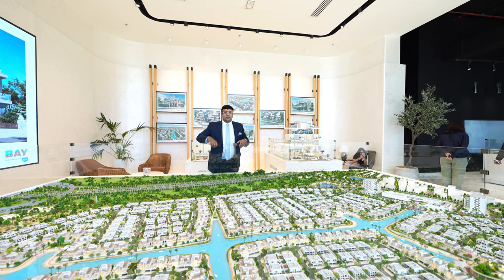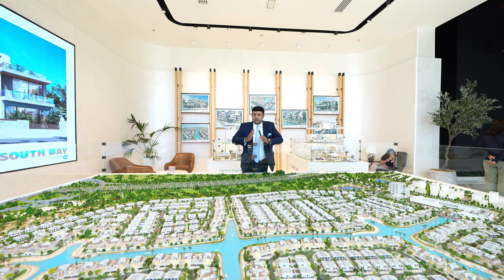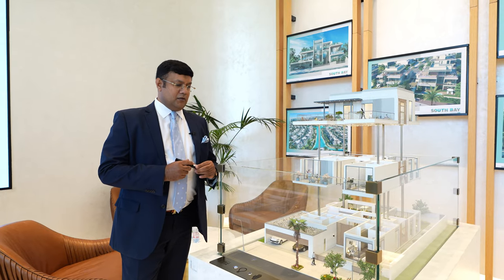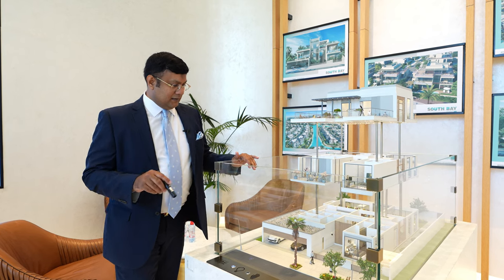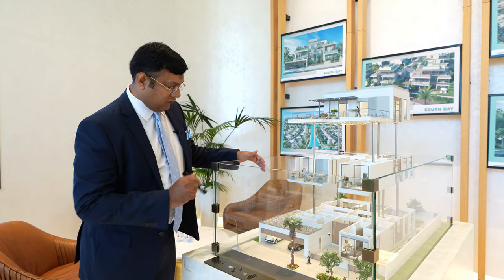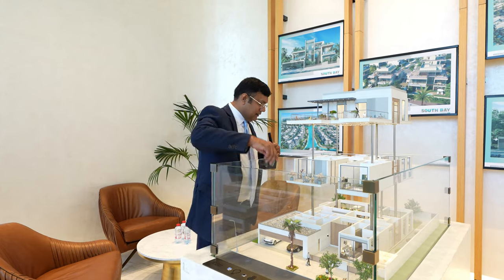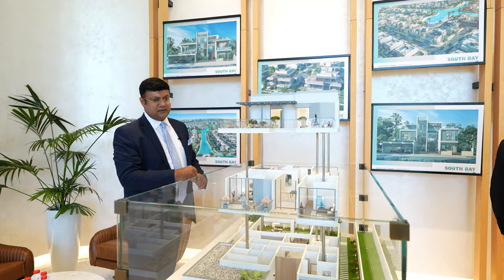Let me show you how the layout is structured, starting with the seven-bedroom mansion. As I mentioned in my intro, here is the five-bedroom mansion on the beachfront. This is the layout of the five-bedroom mansion, which has a garage, entrances, one bedroom downstairs, and a built-in lift inside.